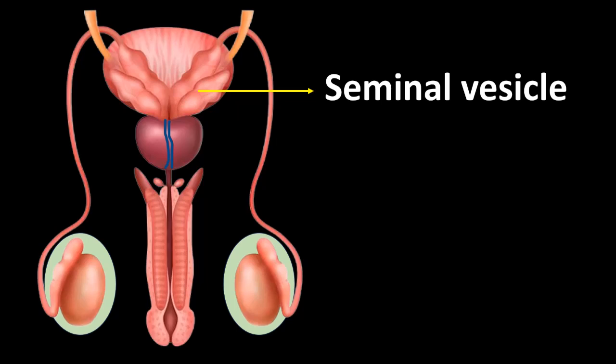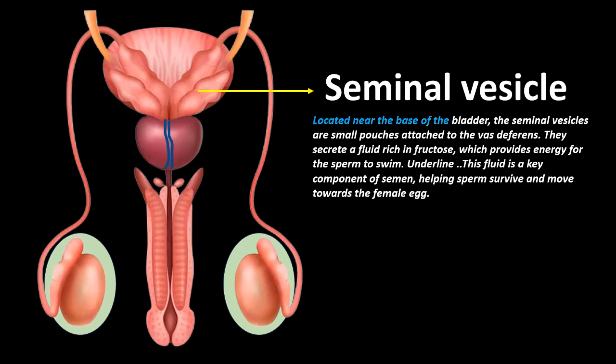Seminal vesicles: Located near the base of the bladder, the seminal vesicles are small pouches attached to the vas deferens. They secrete a fluid rich in fructose, which provides energy for the sperm to swim. This fluid is a key component of semen, helping sperm survive and move towards the female egg.